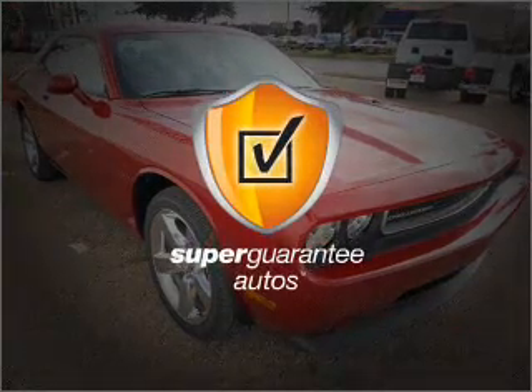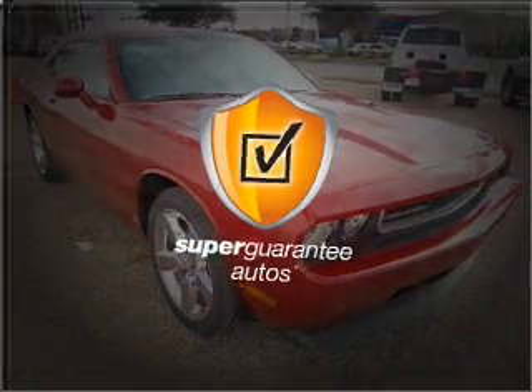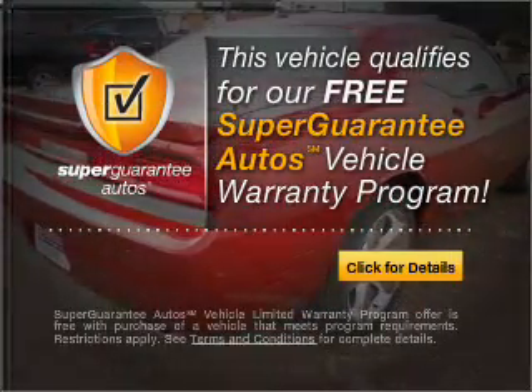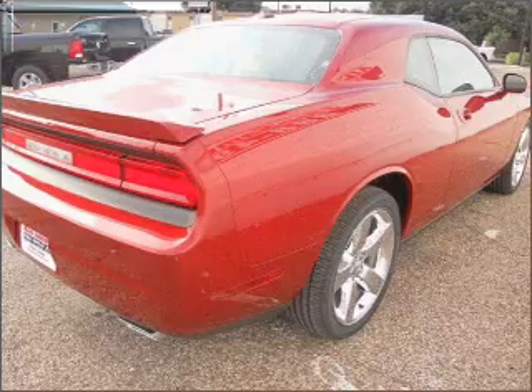This vehicle qualifies for our free super guarantee autos vehicle warranty program. Buy a vehicle and get a free warranty from us, only at everycarlisted.com.